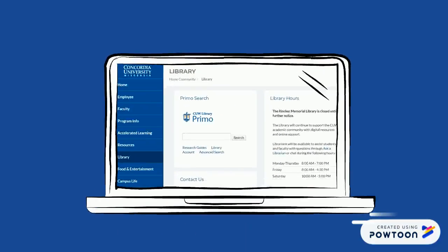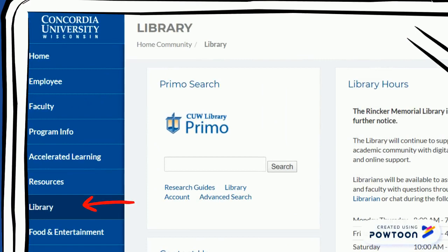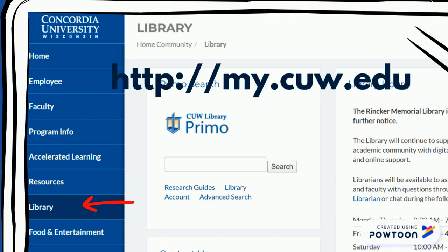Visit the library tab in the CU portal at my.cuw.edu for more information on library hours, services, and resources, or to contact a librarian directly.